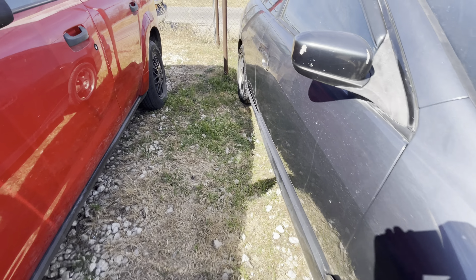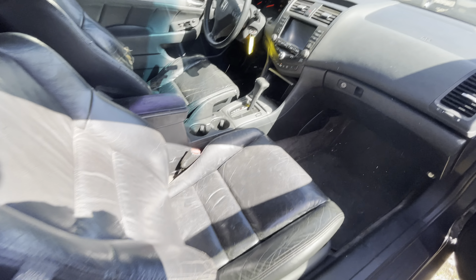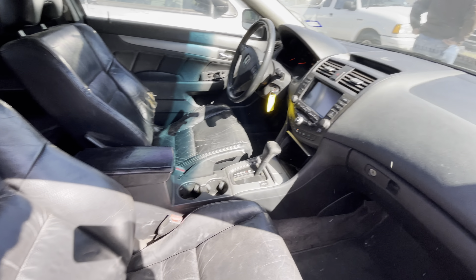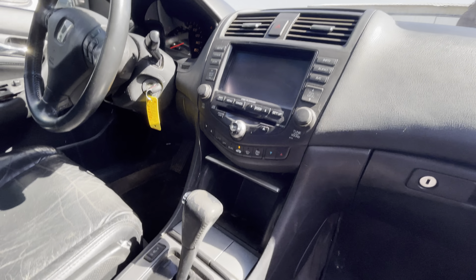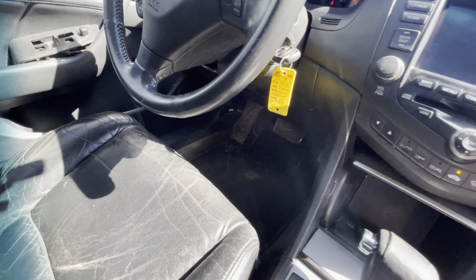Jump in on the passenger side. Black leather interior. Back seats look to be pretty good as well. Crawl over here real quick.